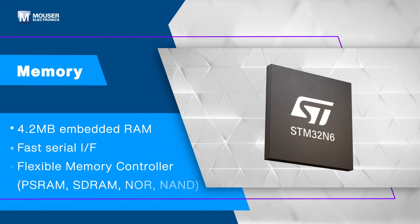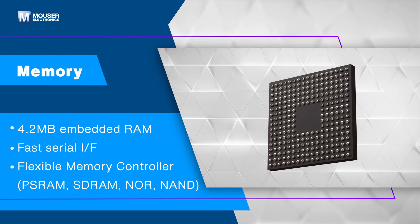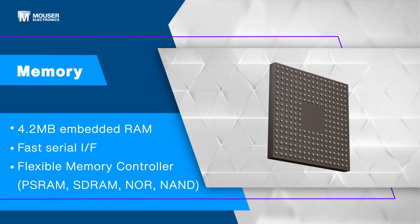The devices include a 4.2 megabyte SRAM and flexible memory options via FMC and XSPI interfaces.